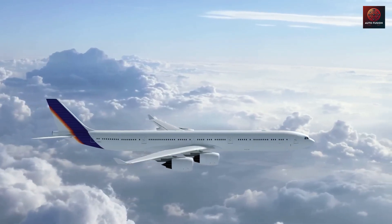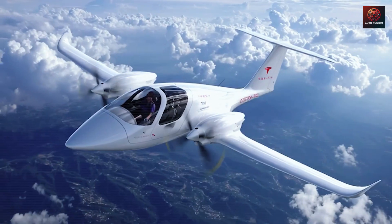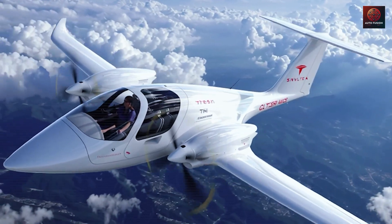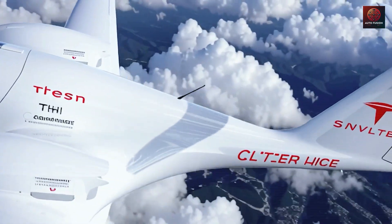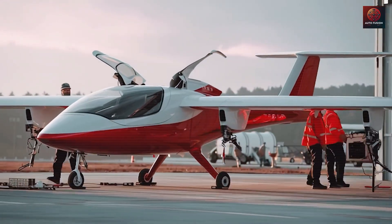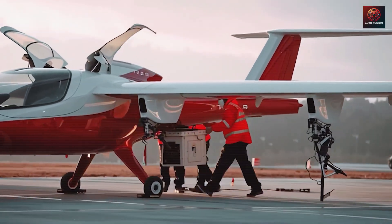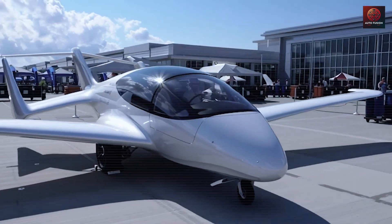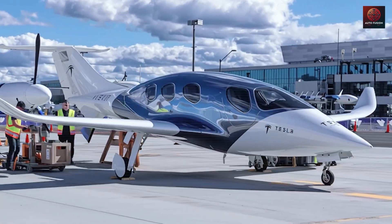After that, only 30 to 60 minutes are needed for propeller balancing and a ground test. By comparison, inspecting or repairing a turboprop turbine can take three to ten days. This huge gap — days versus hours — is the first big reason why the Tesla Super Electric plane dramatically reduces delays and cancellations. Instead of opening engines and digging deep into repairs, the plane swaps full modules, saving both time and manpower.